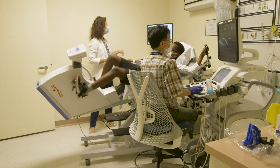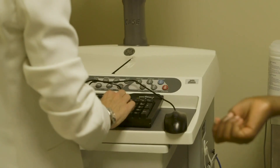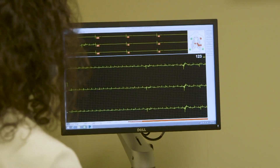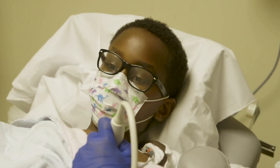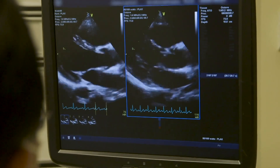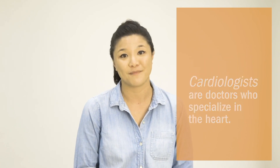Next, the doctor will instruct you to begin pedaling. A digital display will show your speed and you will be asked to maintain a steady pace. The resistance will be increased in stages throughout the test while images are captured. You will continue to pedal until the target heart rate is reached or you can no longer maintain the set pace. The doctor will then instruct you through a cool down phase followed by the final set of images. We will continue to monitor you until your heart rhythm returns to your initial resting rhythm.